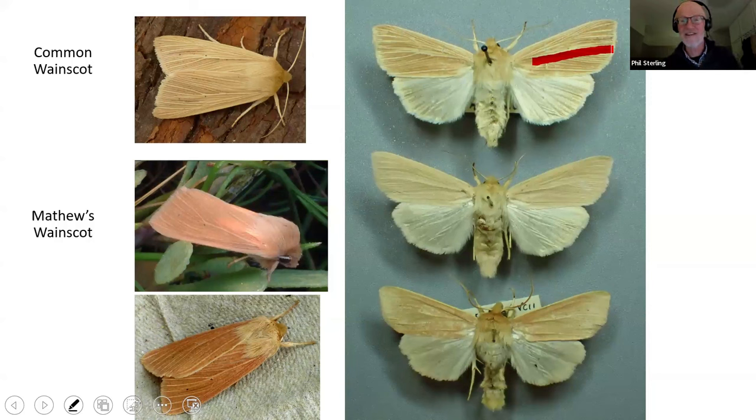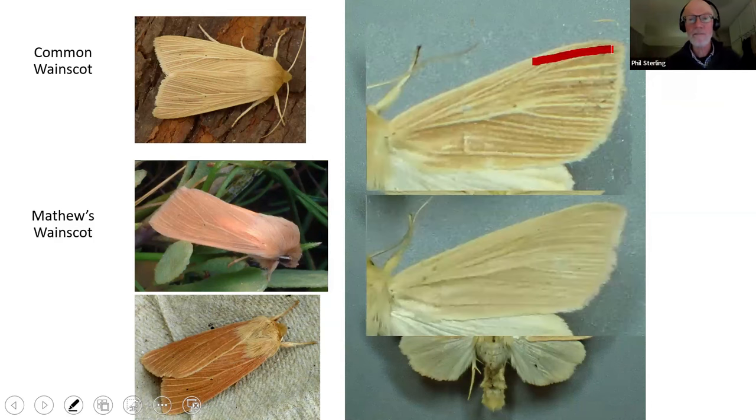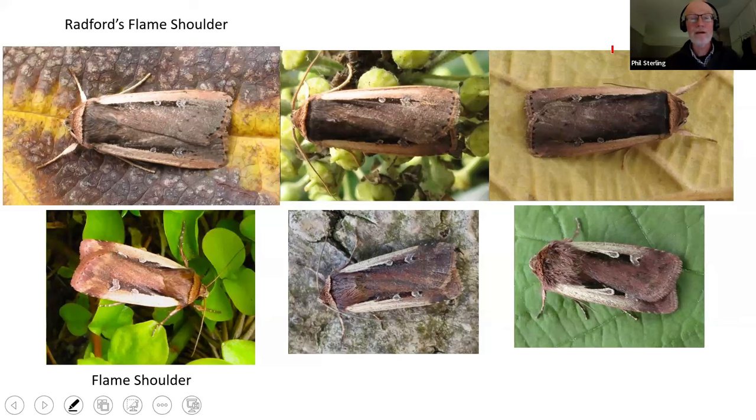They haven't had millions of years to separate themselves — perhaps since the last Ice Age, perhaps 10,000 years — but they are behaving as separate species. Just to show enlargements again: you can see in common wainscot the pale scaling on the veins, and how that pale scaling is absent in Matthew's wainscot.